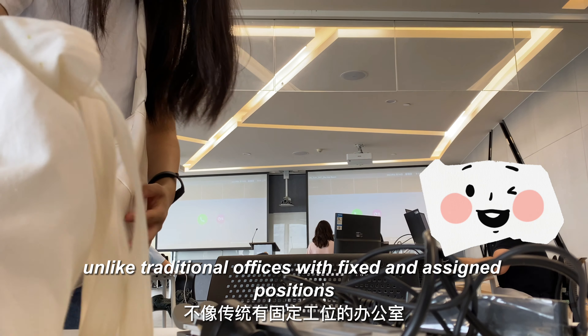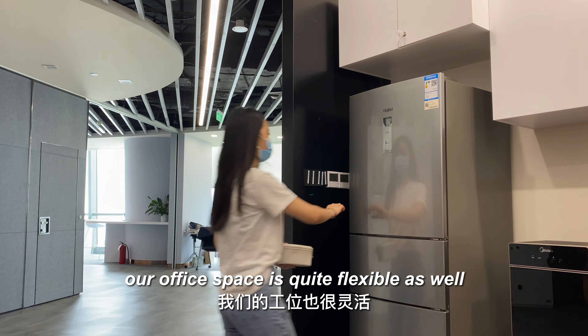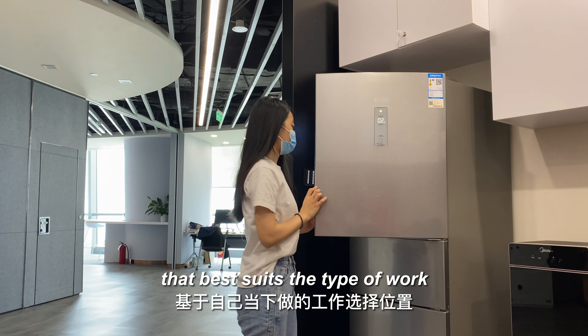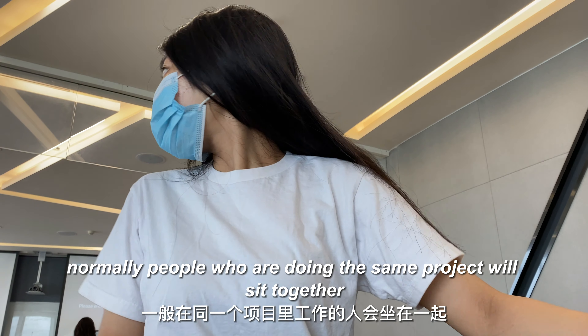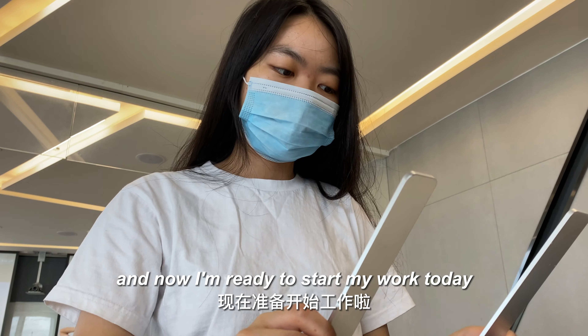Unlike traditional offices with fixed assigned desks, our office space is quite flexible as well. We can choose the area that best suits the type of work we need to do at the moment. Normally, people working on the same project sit together for better communication.